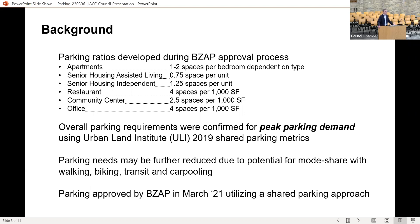Staff determined that the recommended parking ratios were accurate and the site would be adequately parked during peak demand. Staff also noted that parking needs may be further reduced based on mode share, recognizing that the Kingsdale site has very good pedestrian, bike, and public transit access, and many uses including the community center would have high carpooling potential. In March 2021, BZAP voted to approve the final development plan based on these parking ratios.